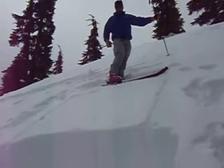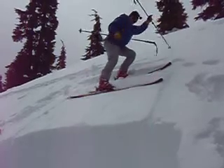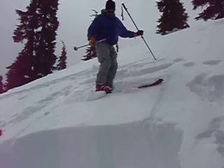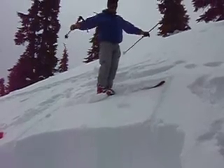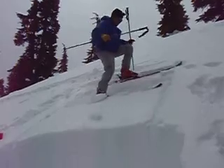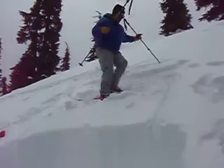We've got a rutschblock set up right now. We're going to see what the results are. Stepping down onto the top third of the block. We're going to do a knee bend — no failure. Now we do a jump, swift style, from above — no failure.